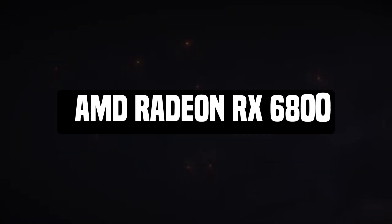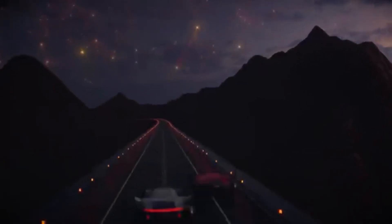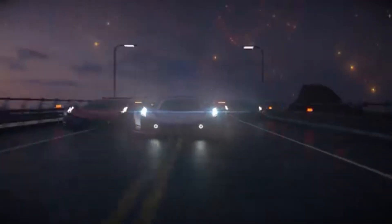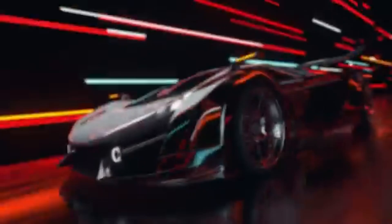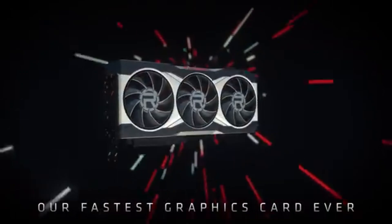Let's get started. Number 5: AMD Radeon RX 6800. The AMD Radeon RX 6800 is AMD's comeback to the high-end graphics card market, offering 4K gaming performance comparable to the RTX 3070.